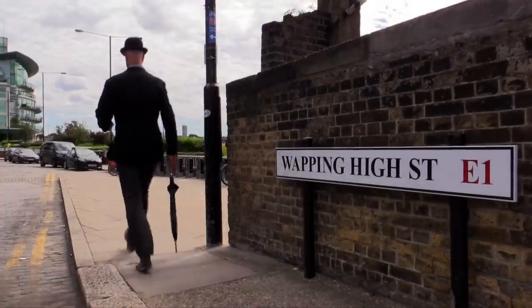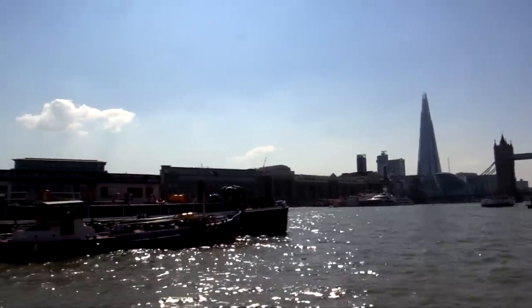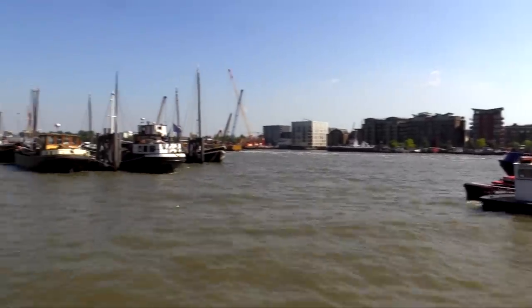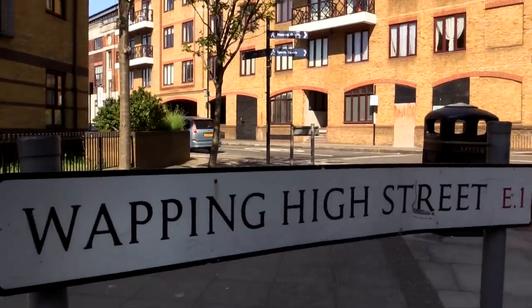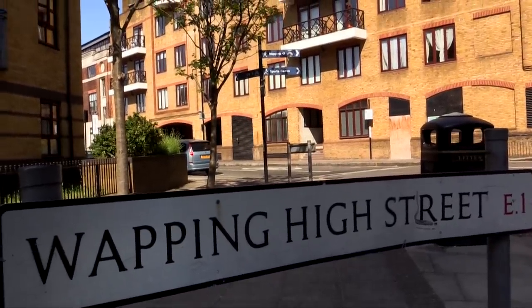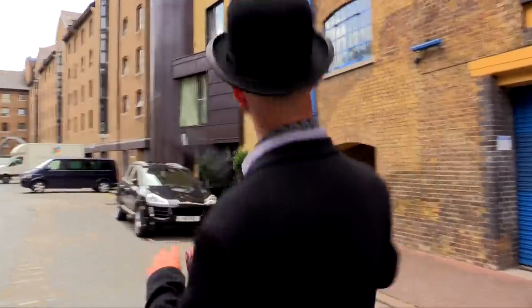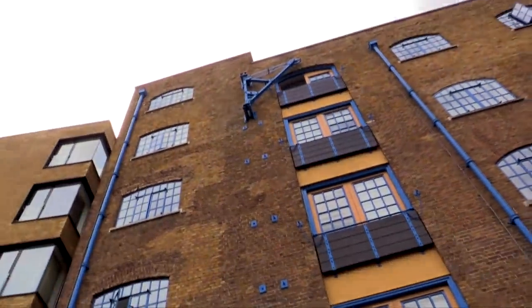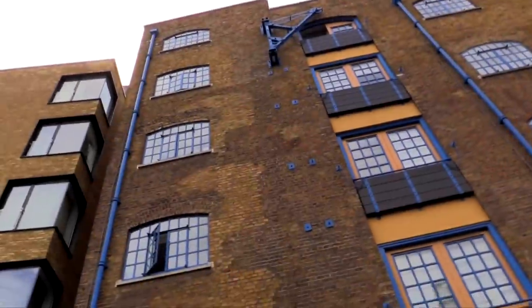We're literally like five minutes away from Tower Hill, Tower of London, London Bridge — look how quiet it is. This whole area was really targeted during the war, that's why you get a lot of these estates, warehouses and what not. They've been regenerated, which is why you can still see the old pulley systems and crane things on the buildings. They've left it all there.